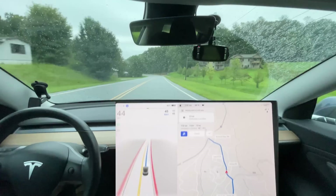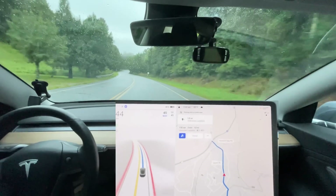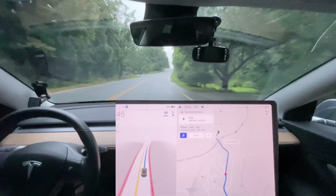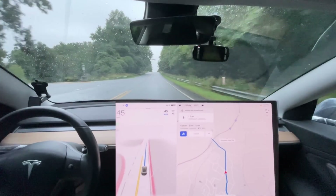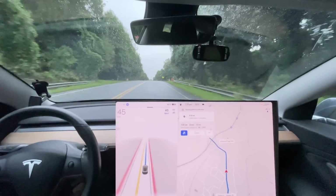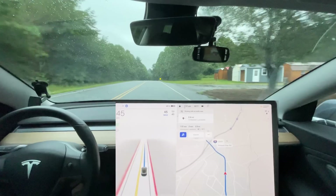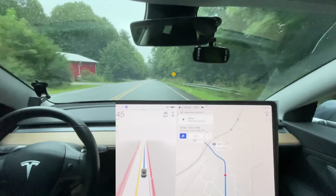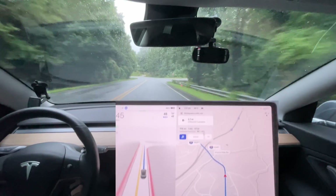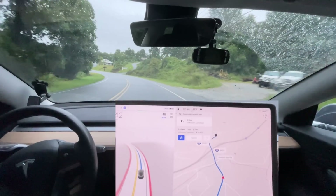Tesla FSD team, if you're watching — first and foremost, thank you for your hard work. This update has been incredible so far. I don't know what you're focused on next, but please if you can focus on speed limits or lane selection — I think that would make a world of difference in more rural areas. It should be able to notice speed limit signs ahead of time and slow down before reaching them, rather than going 10–15 miles over the limit. Currently it will pass speed limit signs and just not acknowledge them at all.